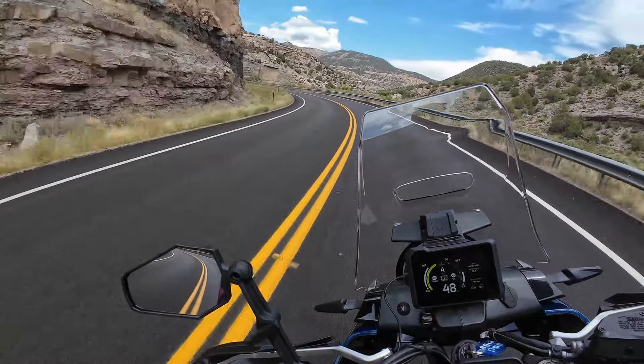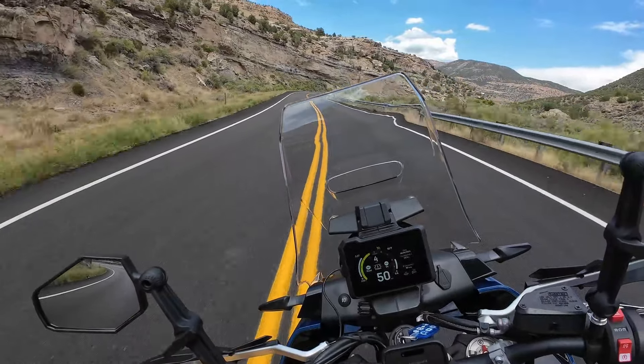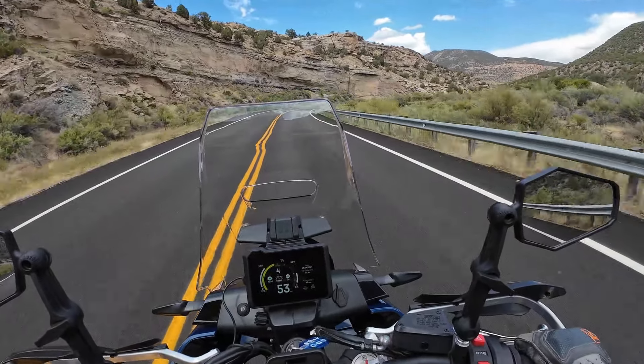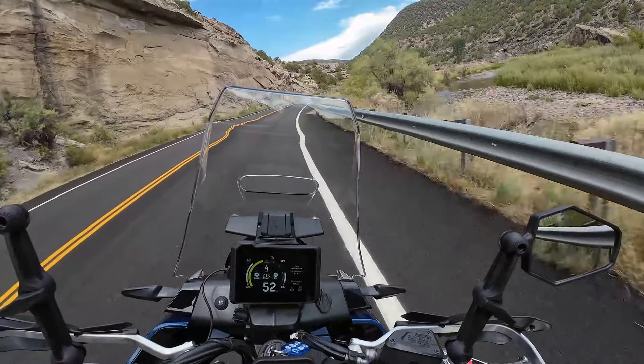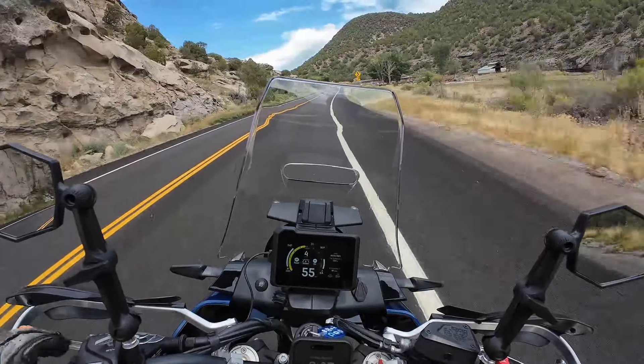One benefit to the Norden as far as power goes is that the power delivery feels far more linear throughout the throttle stroke. It doesn't seem to ramp up the way the Tiger does — wherever you are in the throttle it's a consistent linear feeling. So power overall: if you're going to do dirt roads and highway, I'd give it to the Tiger. The power delivery is just better for that use case.